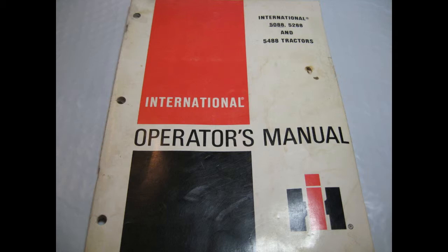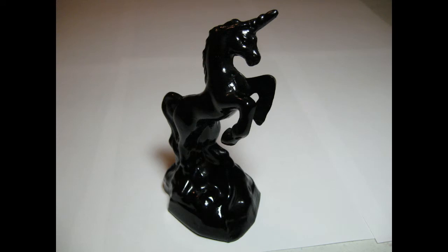This is a glass piece — it's a black Fenton unicorn. I bought this at a local auction and paid $5 for it, and it sold for $37.87. Fenton is an American glass-blowing factory in Ohio.